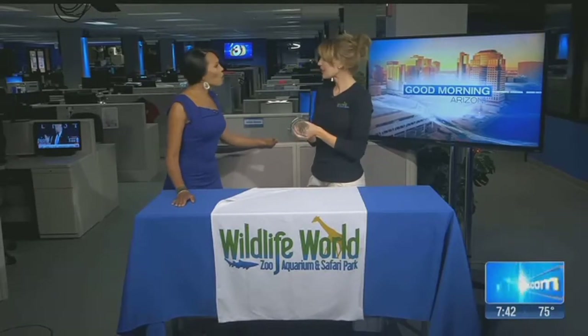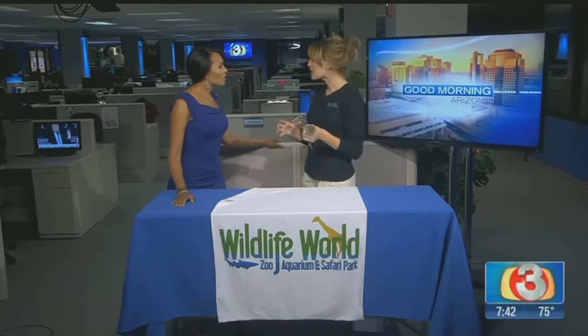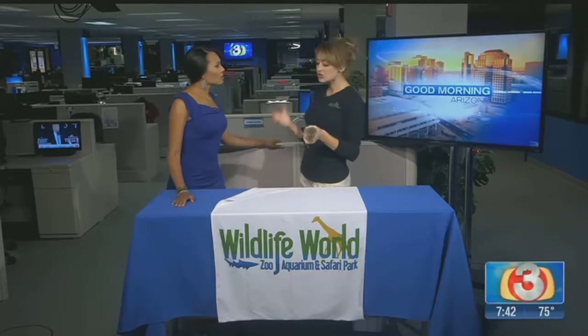We have him in our education department, so people can come out if they see one of our wildlife encounter shows. Sometimes he's used as a little opossum ambassador, and he does a lot of traveling to schools and different events. And you can see he's a great ambassador for the species — he's very calm and sweet.